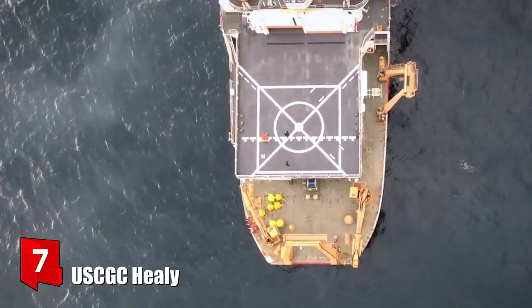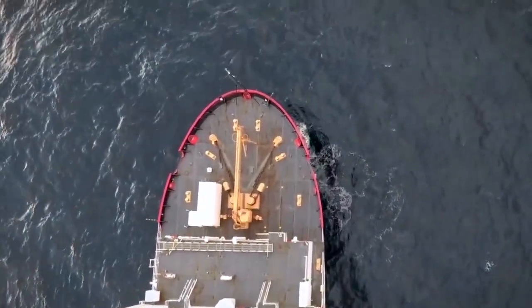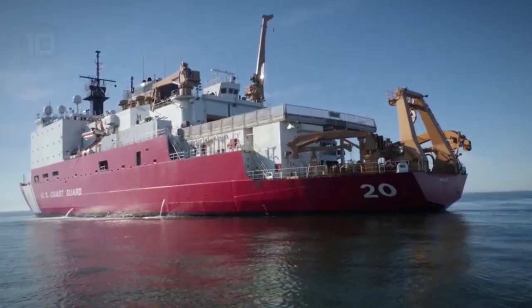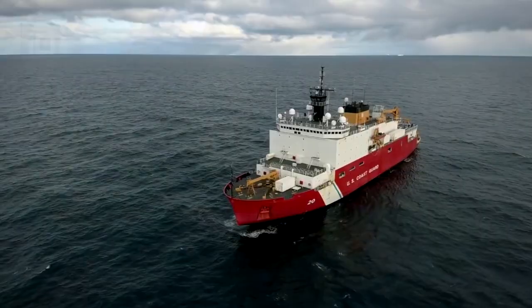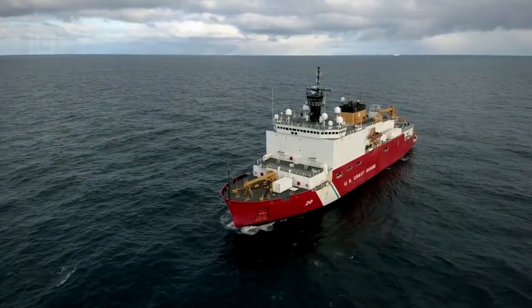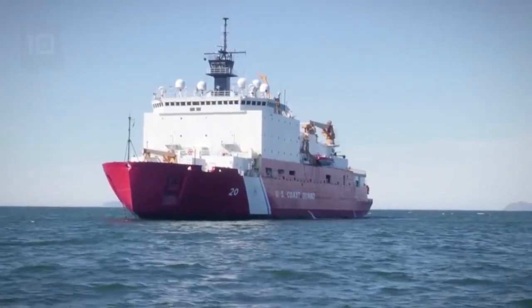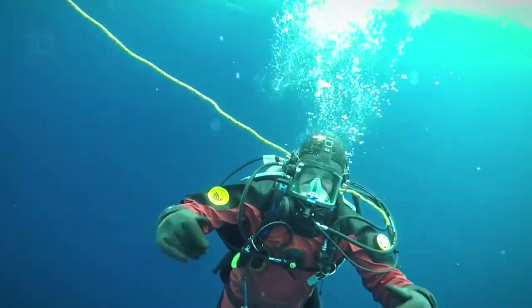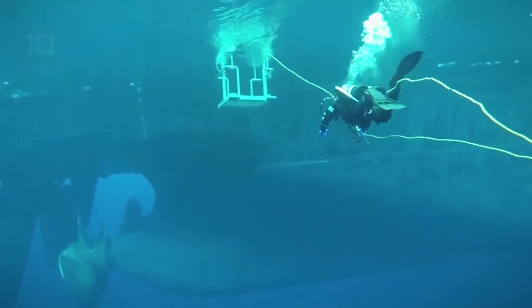Number 7: USCGC Healy. It sails under the United States flag and was manufactured in 1999 in the United States. It is the largest and most technologically advanced icebreaker in the United States. It is designed to perform a wide range of investigative activities and is equipped with a heliport, hangar, and laboratories. It has space for more than 130 people, including crew and scientists.